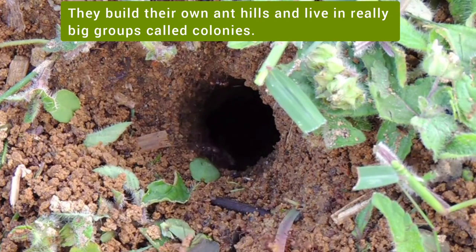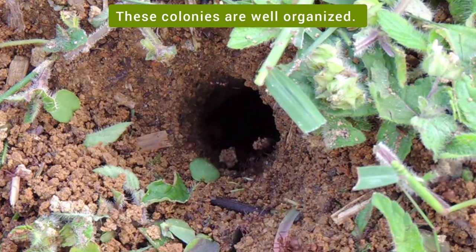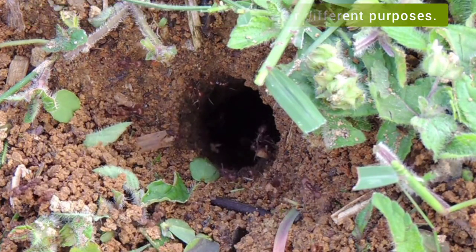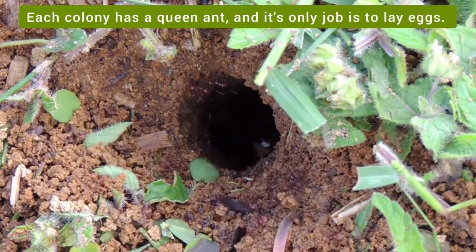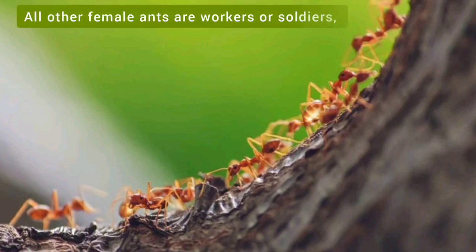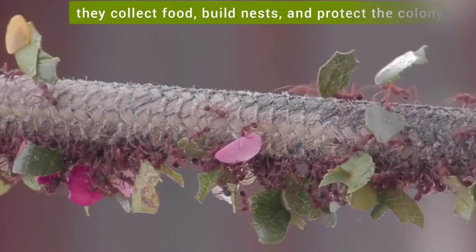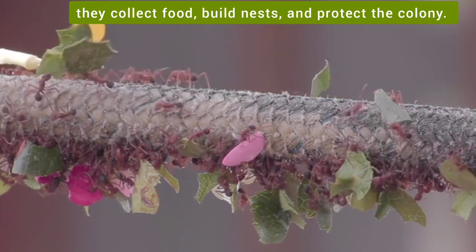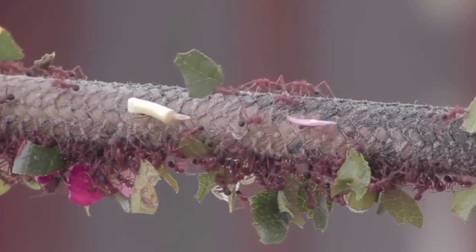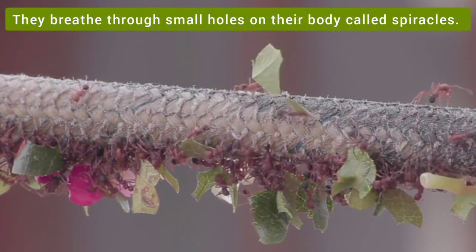Ants live in really big groups called colonies. These colonies are well organized. They have multiple chambers used for different purposes. Each colony has a queen ant and its only job is to lay eggs. All other female ants are workers or soldiers. They collect food, build nests and protect the colony. Ants do not have lungs. They breathe through small holes on their body called spiracles.